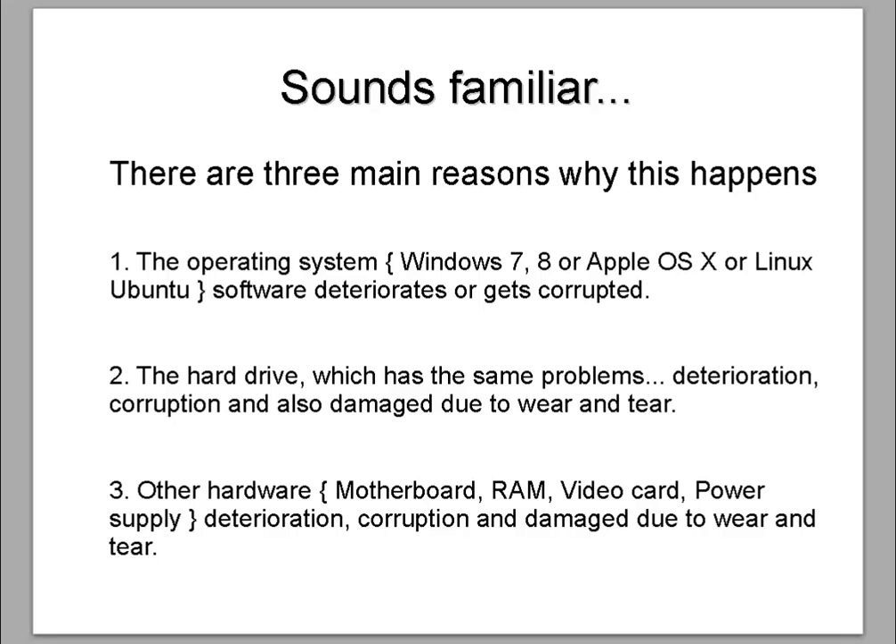There are three main reasons why this happens. One: the operating system, which is software, deteriorates and gets corrupted — it's just a natural thing that happens to software over time. Number two: the hard drive has the same problems — deterioration, corruption, and damage due to wear and tear. And three: other hardware — motherboard, RAM, video card, power supply — they all deteriorate, get corrupted, or get damaged due to wear and tear. It really is just the nature of these components and the software you install on a computer.